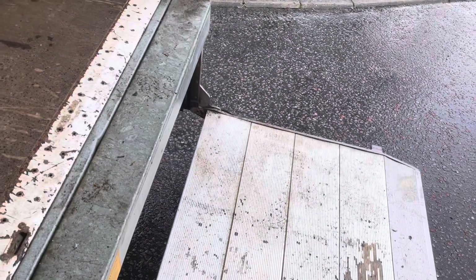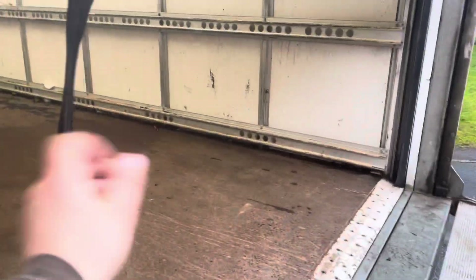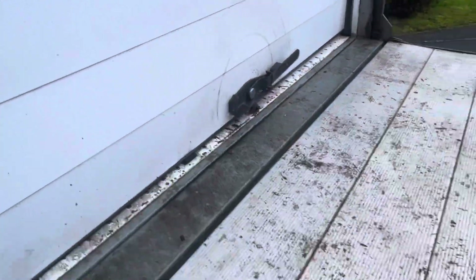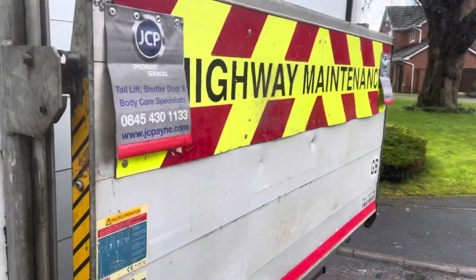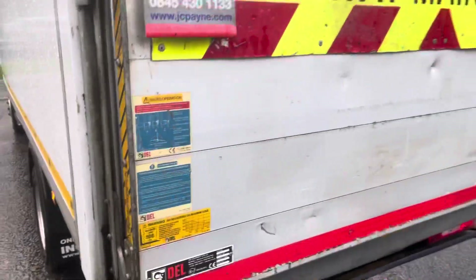There we go, nice and fast. As you can see, everything as it should be. There's a new lever — I'll jump off. That pulls down, that's locked. A little bit hard to do one-handed, and there you go, that just drops down and secures in there.